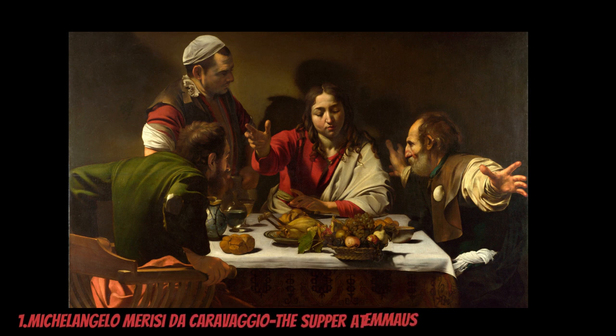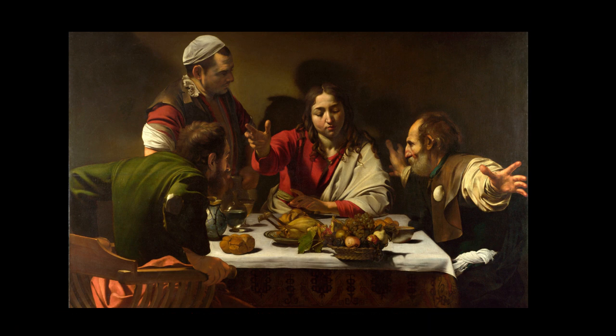Painted by the Italian Baroque artist Caravaggio in 1601, The Supper at Emmaus depicts a pivotal moment from the Gospel of Luke where the resurrected Christ reveals his identity to two disciples.